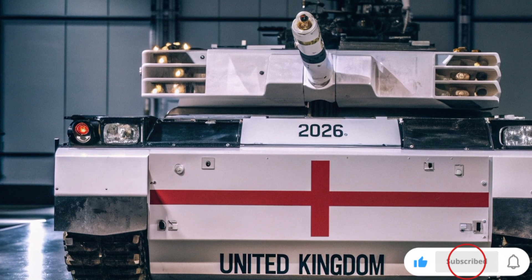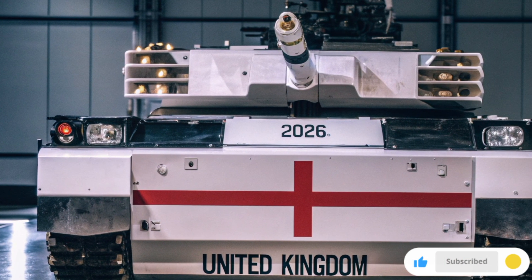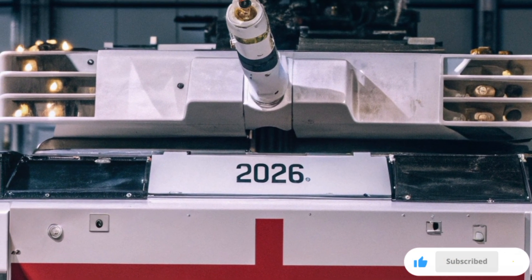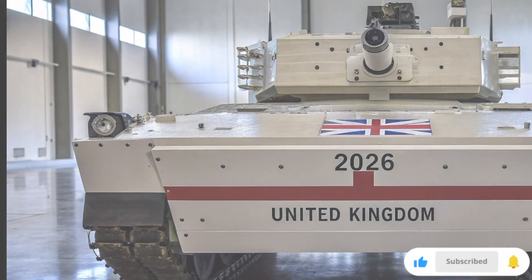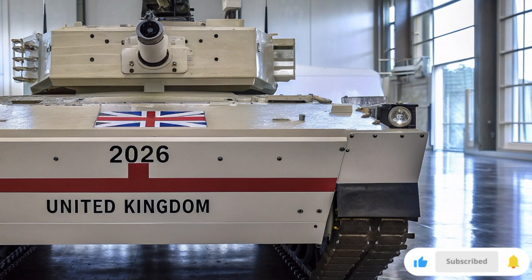The future tank will be armed with a new-generation 120mm smoothbore gun, designed for extreme accuracy and long-range performance. Additionally, it will include drone integration, allowing the tank to launch and control small UAVs for surveillance, reconnaissance, or even pinpoint strikes.